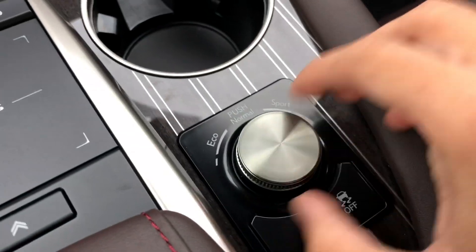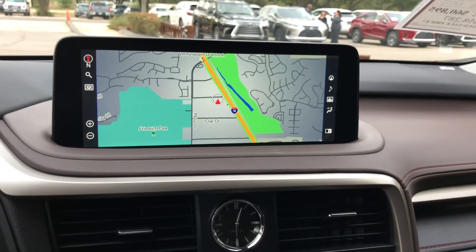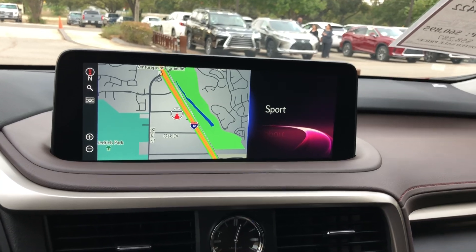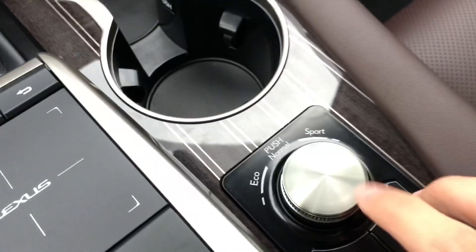Down here we have our drive mode select. With this, we're able to customize our drive — we can drive in Eco, Sport, or push down for Normal.